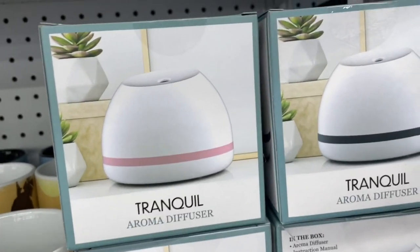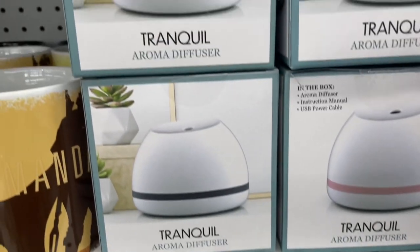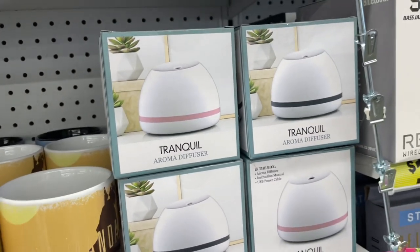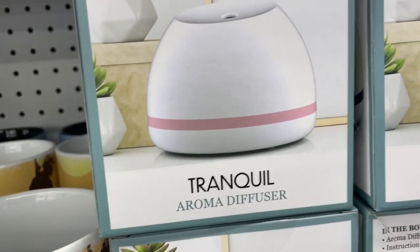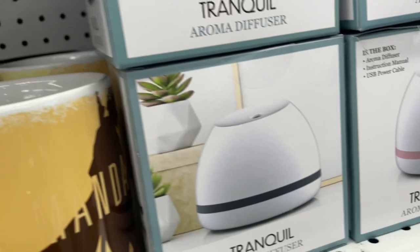Then they had these aroma diffusers — I absolutely love aroma diffusers. I love this one because it was nice and small and compact. I feel like it would go great in your living room, bedroom, office, or even your bathroom. They had various colors — pink and black — and it was definitely a good deal because aroma diffusers can sometimes be quite expensive, so I thought this one was a great deal.